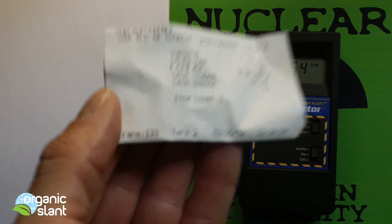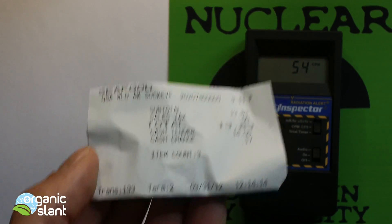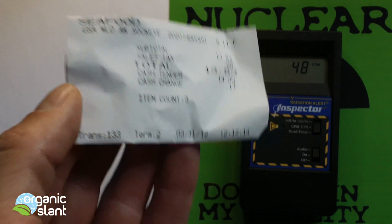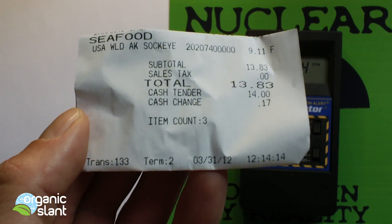So here's the receipt — I bought it yesterday. This salmon was previously frozen because it was caught last year and now it's thawed. So what you're eating right now is salmon that was caught last year.